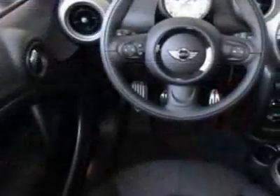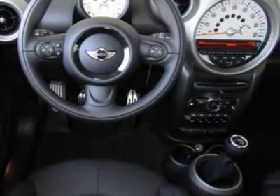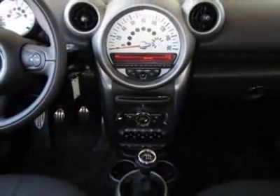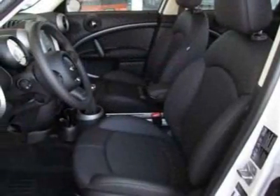This vehicle gets 25 miles per gallon in the city and 31 on the highway. This Cooper Countryman boasts a 1.6-liter inline-four engine and has a six-speed manual transmission.